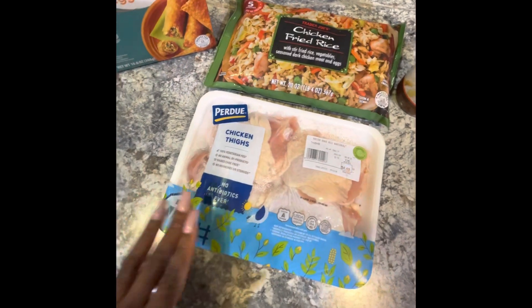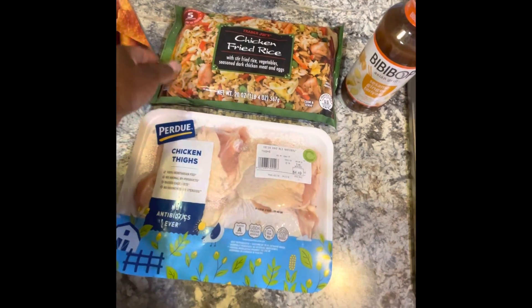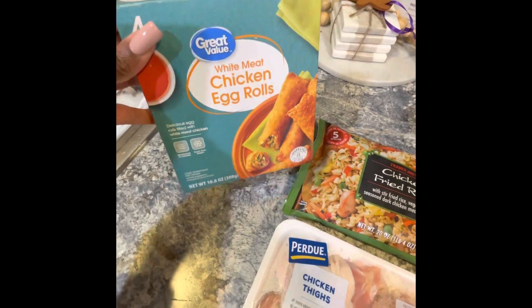Tonight we're going to have these chicken thighs, this chicken fried rice that I picked up from Trader Joe's, and these chicken egg rolls that I picked up from Walmart.